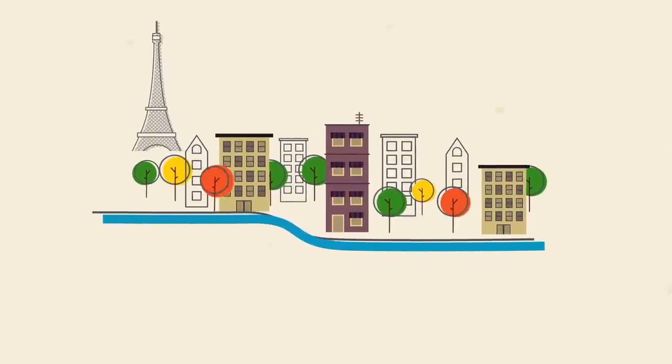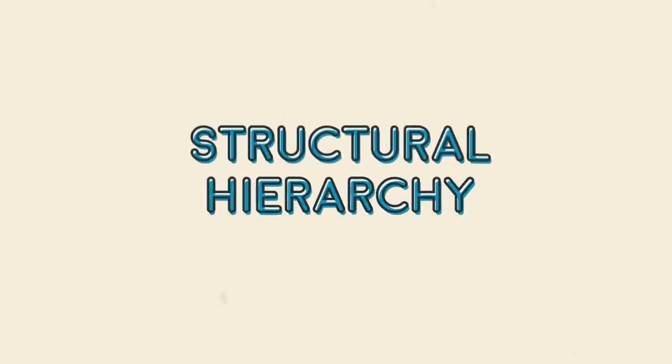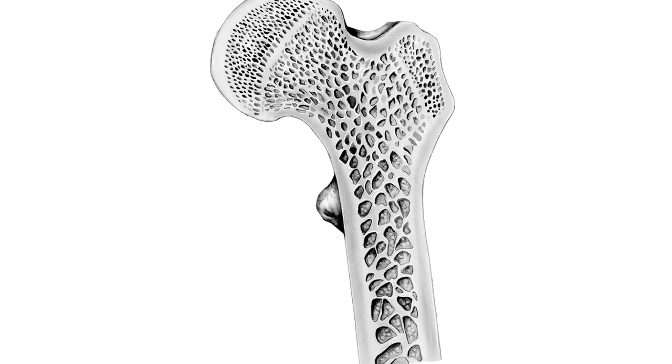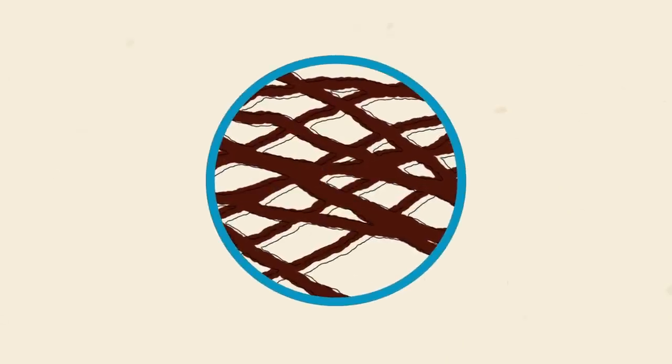The designers of the famous tower in Paris took inspiration from a natural design principle called structural hierarchy. Take, for example, your femur bone or thigh bone. Your femur bone gets its strength from tiny tubes called osteons, composed of even tinier bundles inside called fibrils.